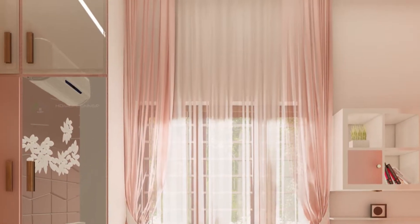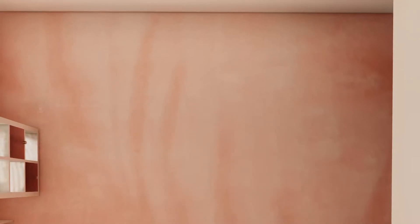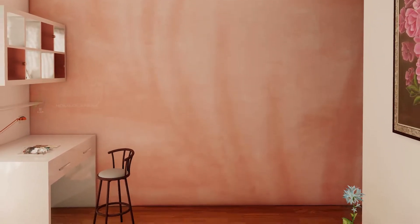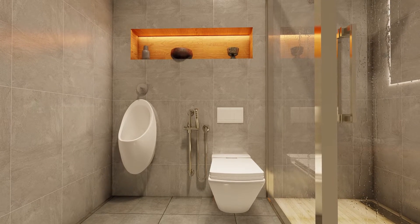Wardrobe with loft arrangement, window curtains, and cabinets. Study table with the same theme. Coral pitch texture paint, side light. The size is 2.6 by 1.6 meters.